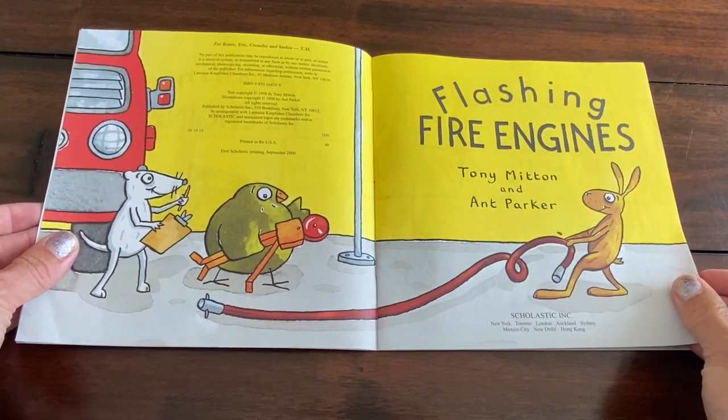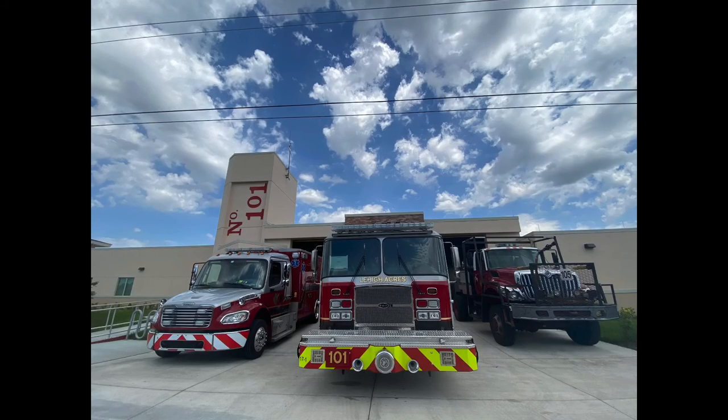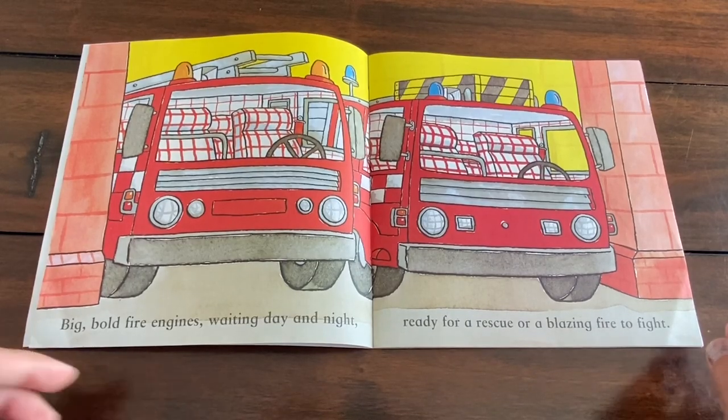Flashing Fire Engines. Big bold fire engines waiting day and night, ready for a rescue or a blazing fire to fight.